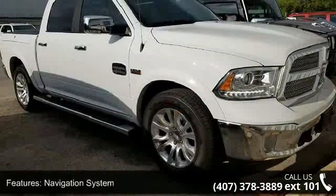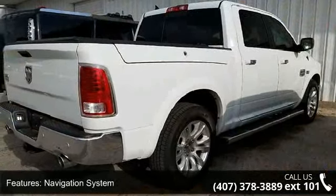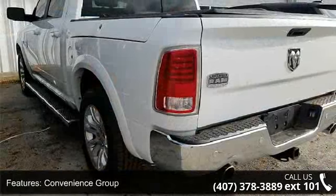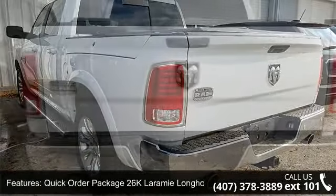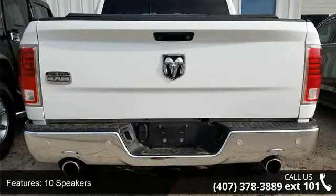Some of the top features included with this vehicle are navigation system, convenience group, quick order package 26K Laramie Longhorn, 10 speakers, audio memory, radio data system, radio, Uconnect 8.4 nav, air conditioning, automatic temperature control, and heated second row seats.